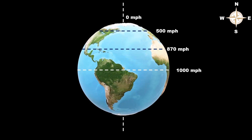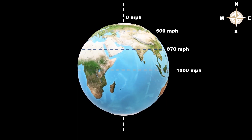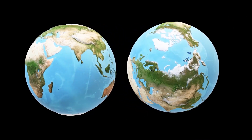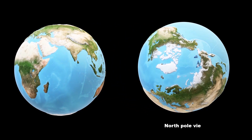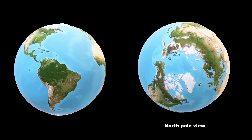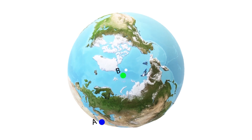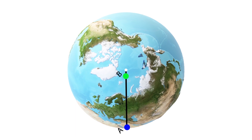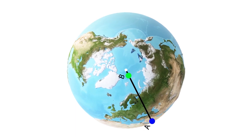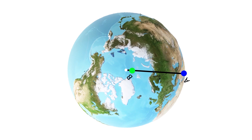This variation in the speed of rotation from the equator to the pole is the reason for the Coriolis effect. To understand this, let's look at the rotation of the Earth from the North Pole. From the North Pole, the Earth is seen to spin counterclockwise. Suppose there are two observers, A and B. Observer A is at rest at the equator, and observer B is at rest near the pole. The line joining these two passes through the pole, and due to the spin of the Earth, both observers rotate — but the line joining them always passes through the pole.